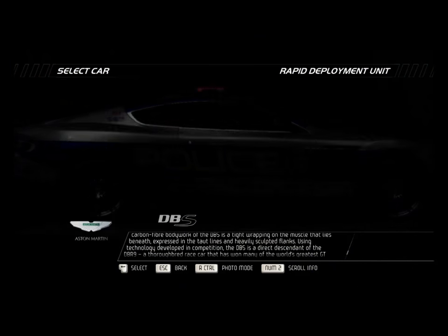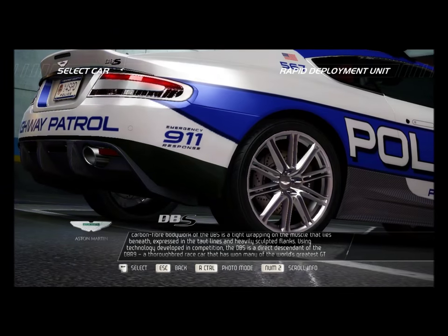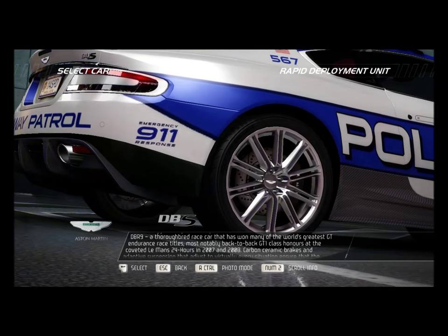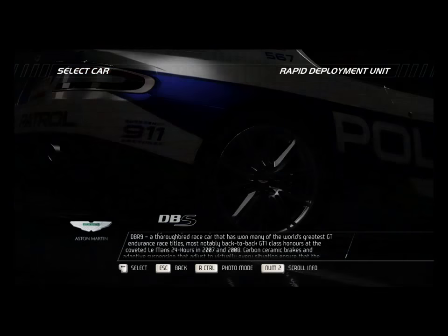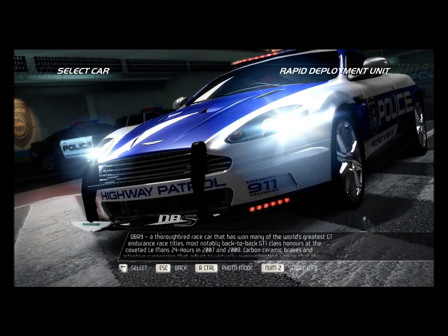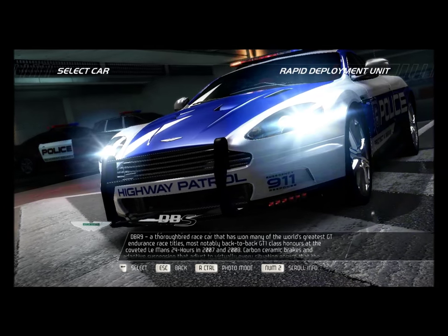Using technology developed in competition, the DBS is a direct descendant of the DBR9, a thoroughbred race car that has won many of the world's greatest GT endurance race titles, most notably back-to-back GT1 class honors at the coveted Le Mans 24 Hours in 2007 and 2008.